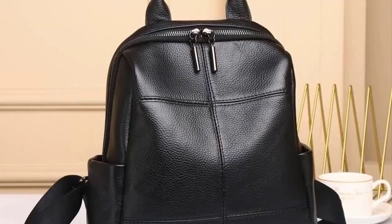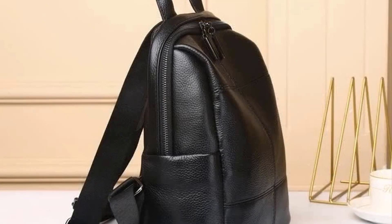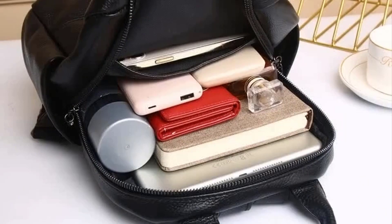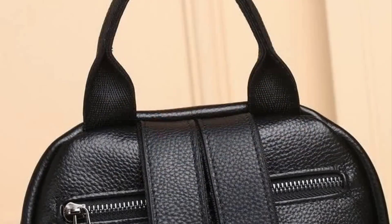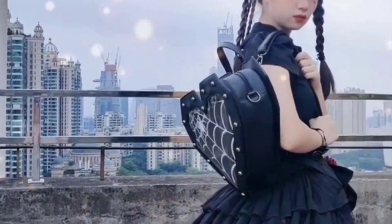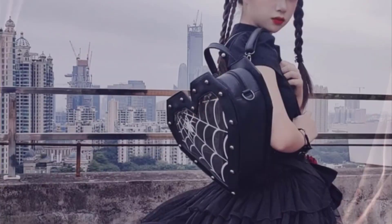Osprey Farpoint (Men's) and Osprey Fairview (Women's): designed for travel, these backpacks have a detachable daypack and are carry-on compliant for most airlines. Tortuga Outbreaker: a durable and organized option for frequent travelers with features tailored for urban and adventure travel.